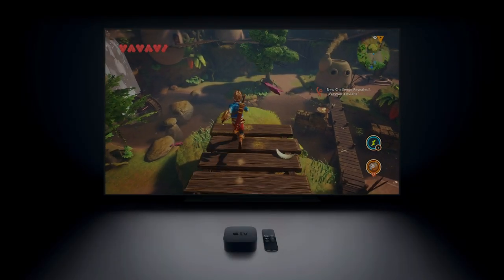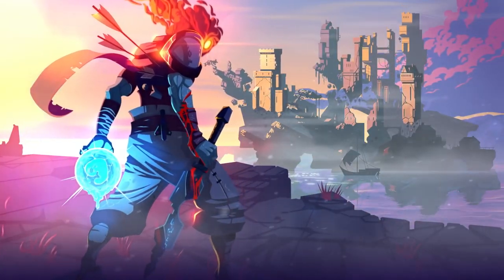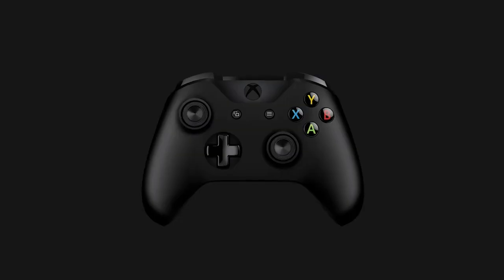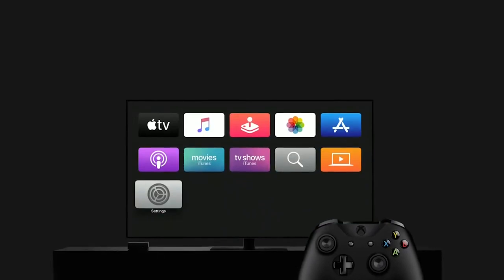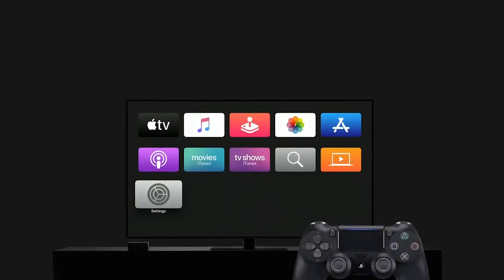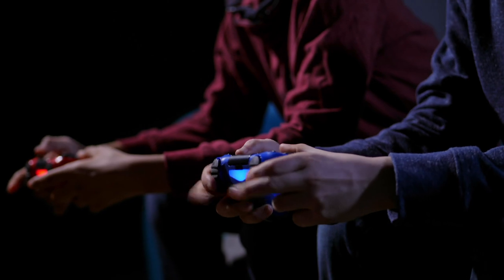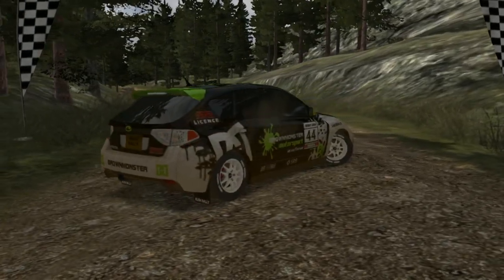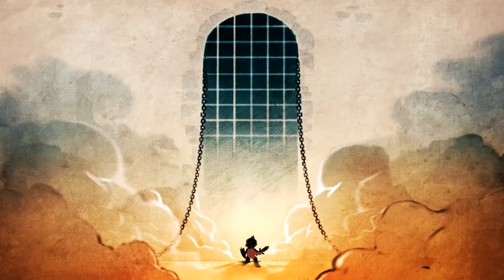Apple TV has gotten a huge gaming boost in 2019, with the release of Apple Arcade and expanded controller support, including Xbox One and PS4 controller support. There are also more gamers playing on this system than ever before, so because of this, I want to share 10 of my favorite games on the system.